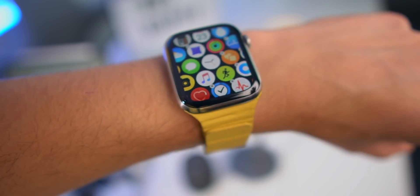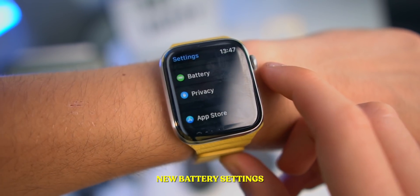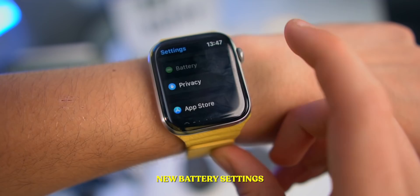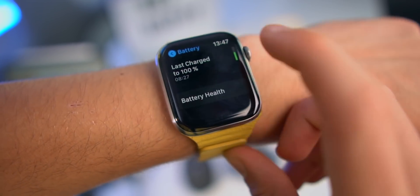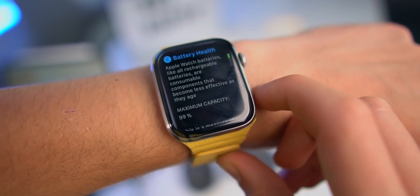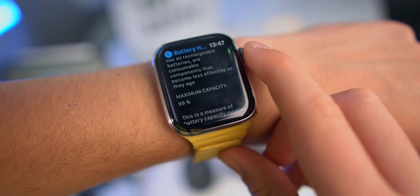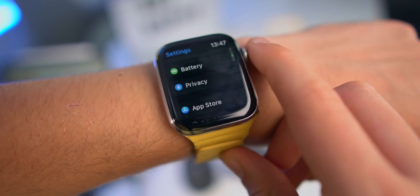Hopefully we'll see it in upcoming betas, but as of right now it is totally gone. We can now access the settings of the battery. I can tap on battery and see how the battery is going, and I can actually see my battery health right here. I've got 99% battery health, which is good. You can do that straight from the settings app on the Apple Watch.